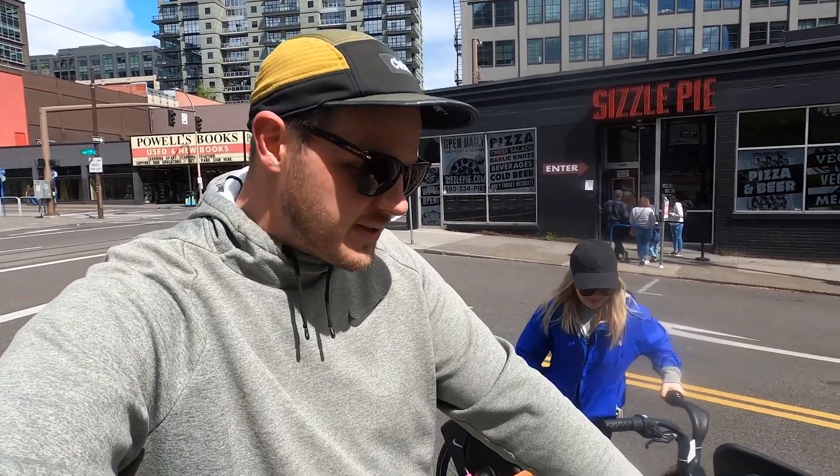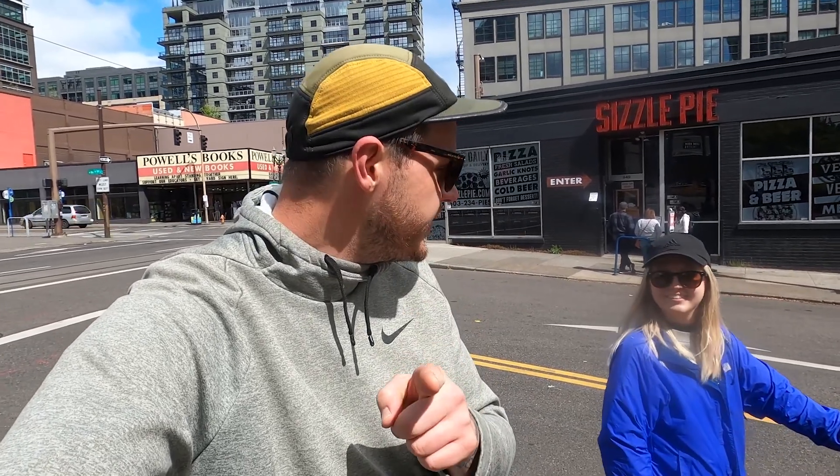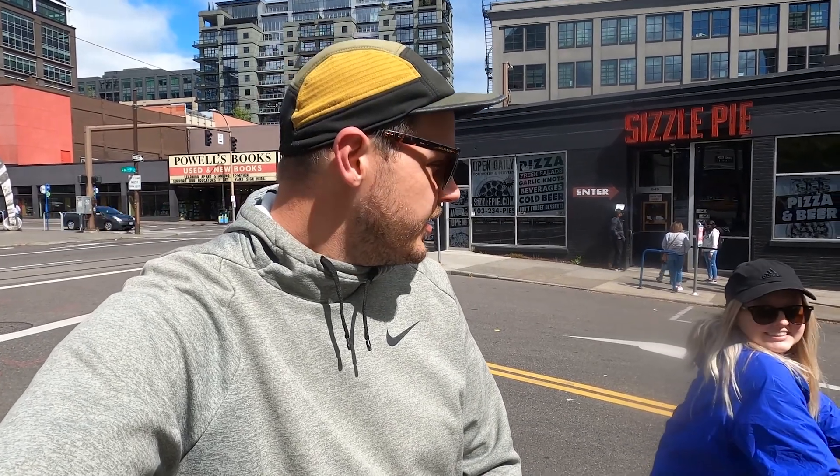So we rode the scooters over to Powell's. And now we're going to take the Nike Biketown bikes down to the waterfront and to the smallest park in the world, which I think we showed you in the snow video. When it snowed in Portland. So we're going to go down there and check it out. It's such a nice day today. Let's go.